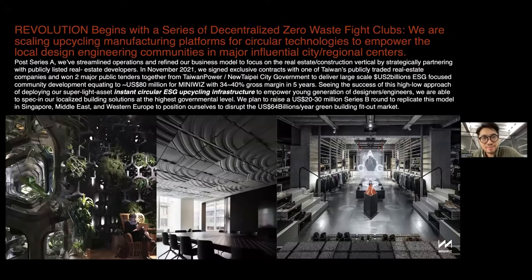The revolution — when I was starting the company, the movie Fight Club really touched my heart. Fight Club is about having a series of decentralized fight clubs, and we need a series of decentralized zero-waste fight clubs, to gather grassroots power to influence and disrupt the status quo. Good thing I'm also invested in by the government.